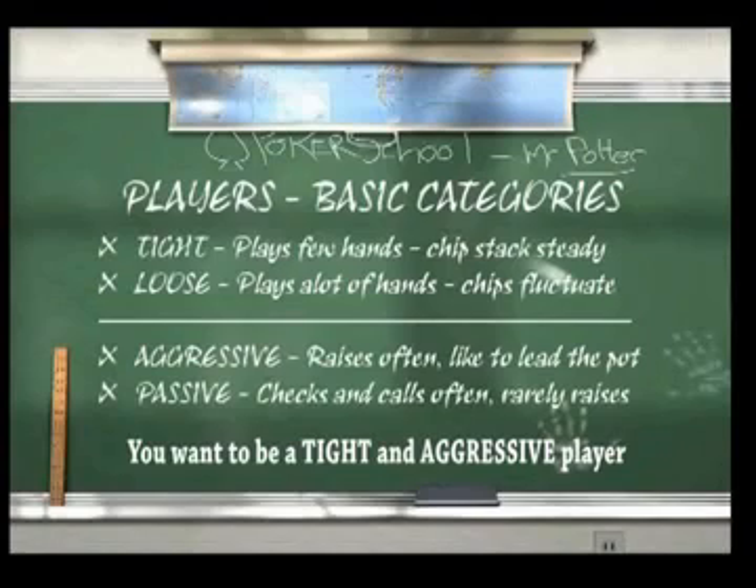The next area to concentrate on is the passive and the aggressive player. A passive player is far more likely to call and not put in big aggressive bets. The opposite is the aggressive player, who will be far more proactive in getting involved in pots. They're also far more likely to raise and bet strongly, instead of just waiting for the action to get around to them.